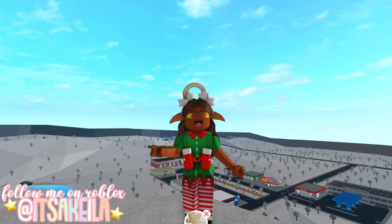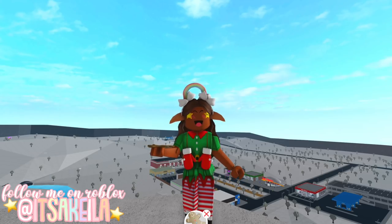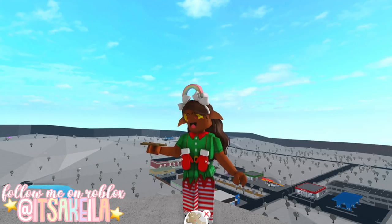Hi everyone, it's Akilah! Welcome or welcome back to my channel and we're continuing the second annual Bloxburg elf hunt. We're currently on elf number 14 and for this specific elf you will need a gingerbread cookie. Remember that you do have to find these elves in order, so if you missed any make sure you check out my previous videos.